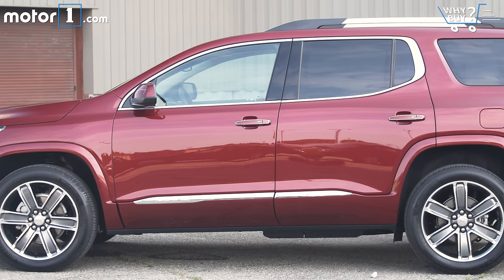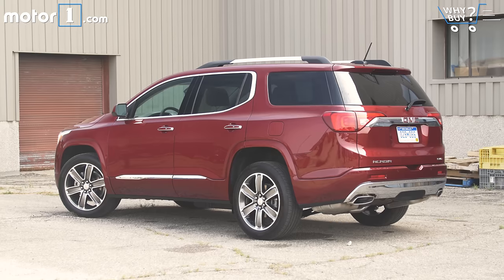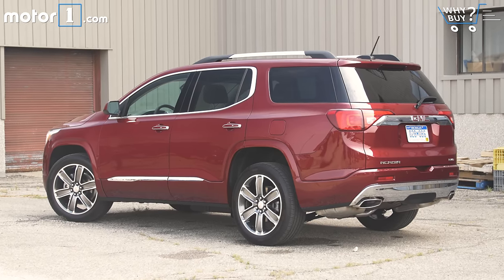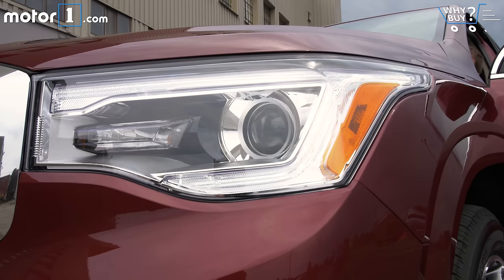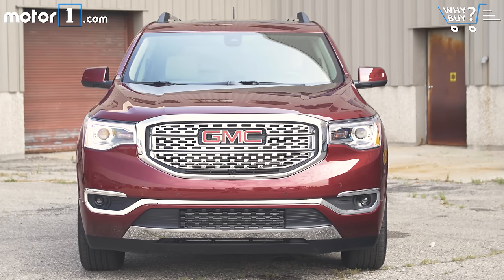GMC traditionally makes its vehicles slightly butch and boxy looking, but the Acadia is a little bit different. It's a lot sleeker, rounder, and more curved than the old one. This is the Denali trim level, so you also get a lot of chrome trim, shiny 20-inch wheels, HID headlights, and LED running lights. Overall, it looks pretty good, and somehow it looks a lot more compact than it really is.